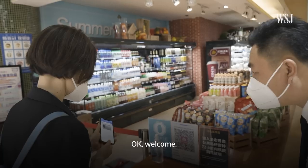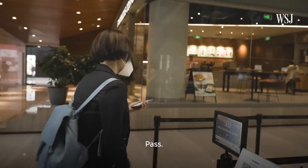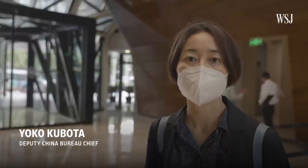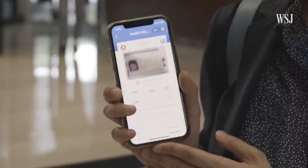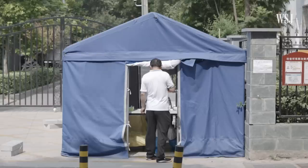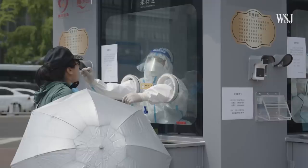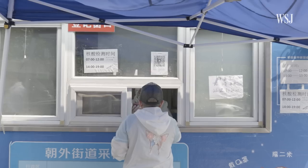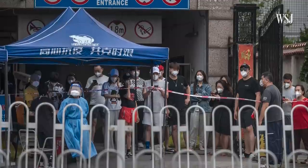Whether it's taking the subway, shopping for groceries, or going into the office, to do pretty much anything in Beijing these days, you're required to show a negative COVID-19 test result within the past 72 hours. So thousands of PCR testing booths have popped up in Beijing and other major cities across the country, with the goal of testing people regularly to spot the virus quickly before it spreads. Beijing is back on high alert as case numbers jumped in mid-June.